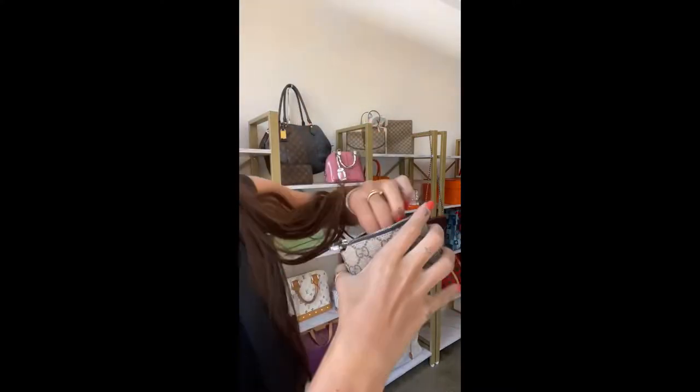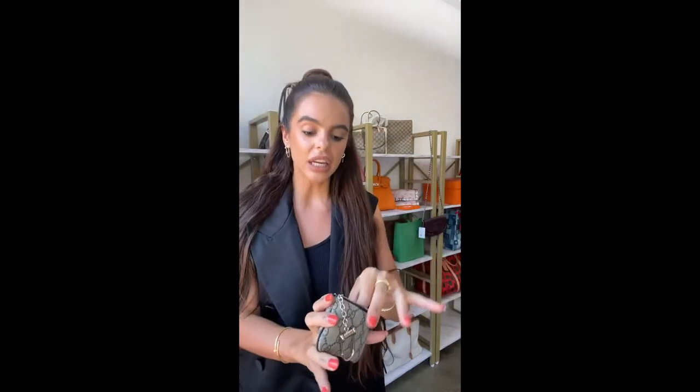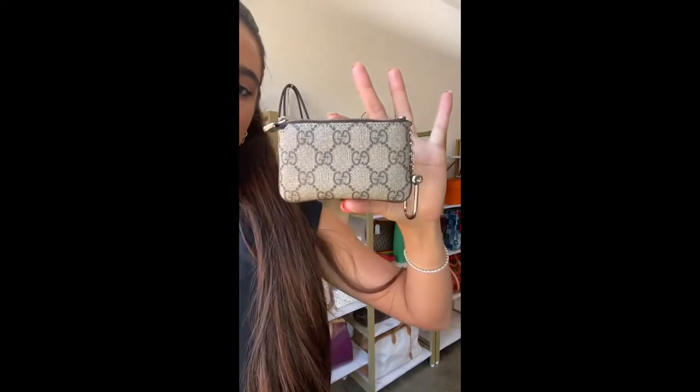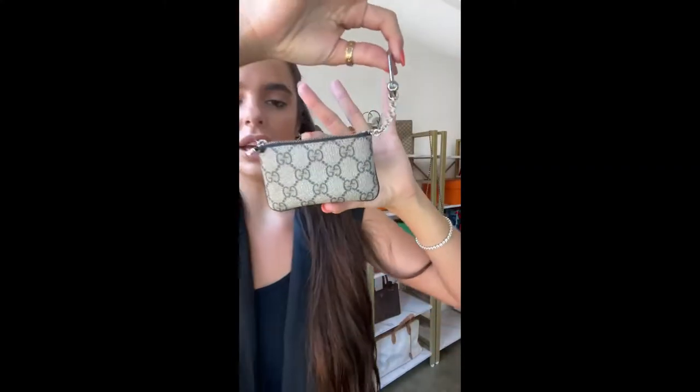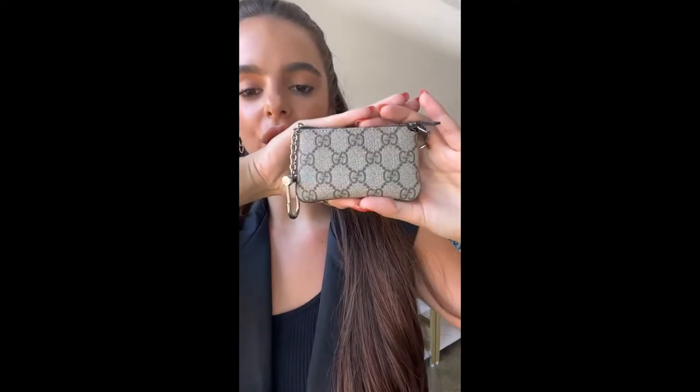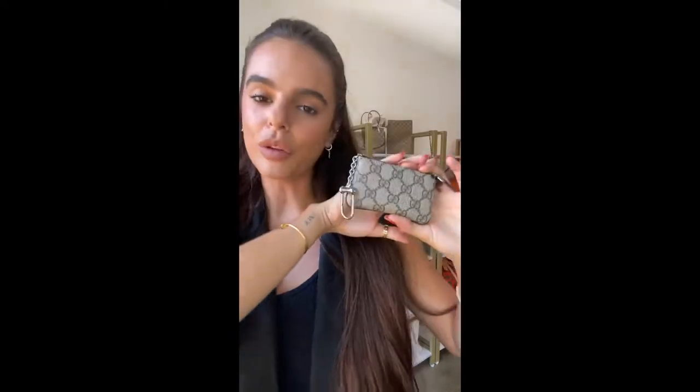It's in excellent condition and slightly padded, so your things inside will be nicely protected. You could also fit lipsticks, AirPods, or a small set of keys in there — a really great piece. The price is only 190 pounds, which is 220 US dollars. Customs and duties are covered, and we ship worldwide. You can find it through the icon in the top left-hand corner.